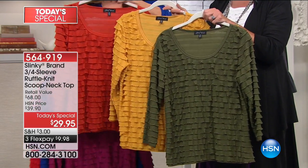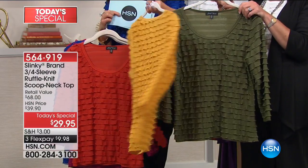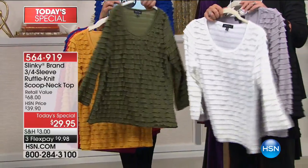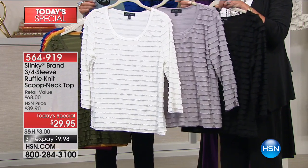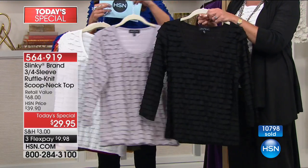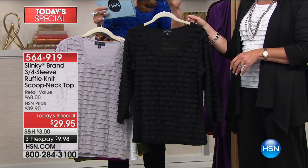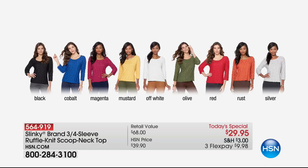There's the rust — great for fall, like a paprika color. The mustard is a beautiful honey goldenrod. The olive — anything camo, anything olive is always great for fall, a pretty natural shade. For basics, the off-white and the silver — that silver will take you right into the holidays. And who doesn't love a great black top? It looks boutique, so much more expensive than it is. More than 10,000 of you have said yes to the Slinky Today's Special — this may be the last show with this many colors.